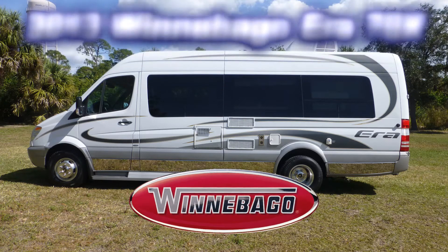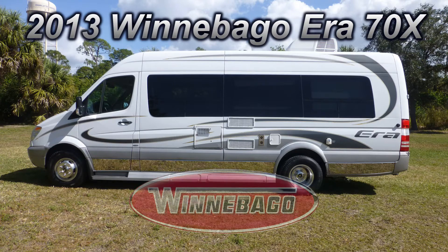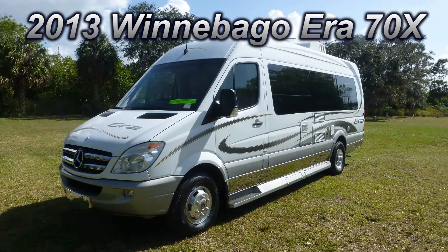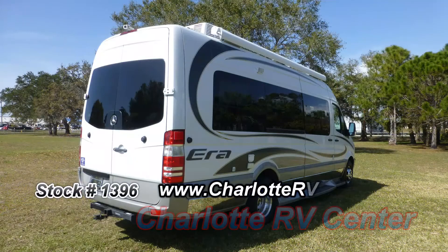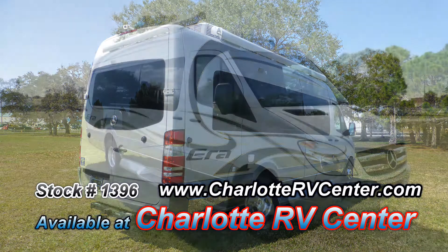This top-of-the-line 2013 Winnebago Era could be just the right Class B coach you've been looking for. At 24 feet long, this coach is wide on comfort and long on luxury. The exterior is in very good condition, has a mesmerizing lustrous appearance, and shows little to no signs of wear and tear.